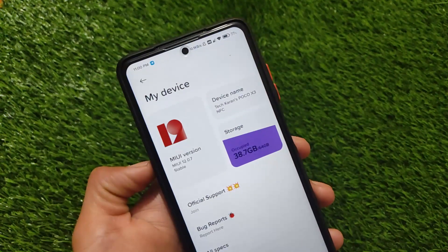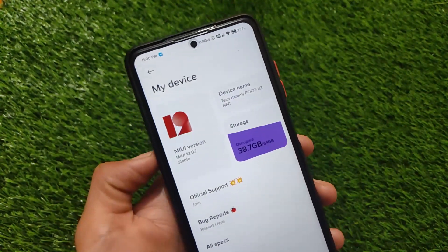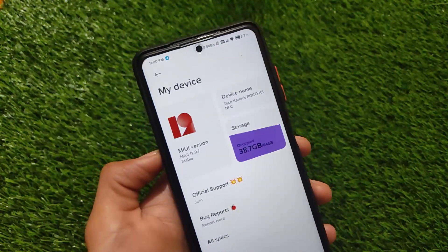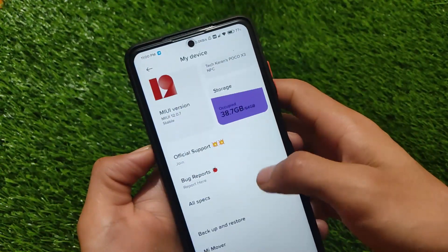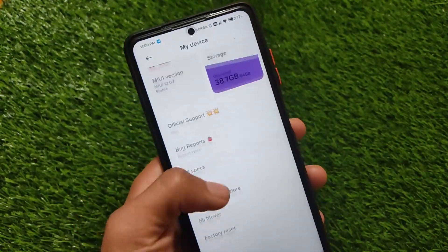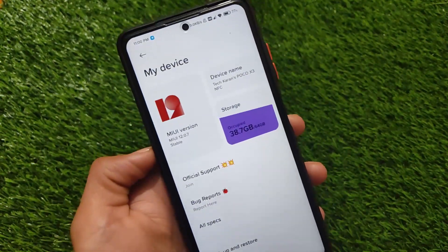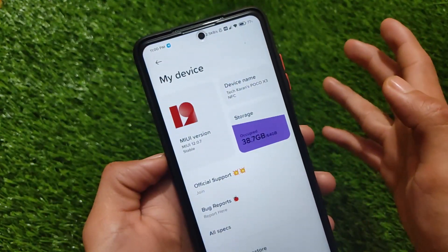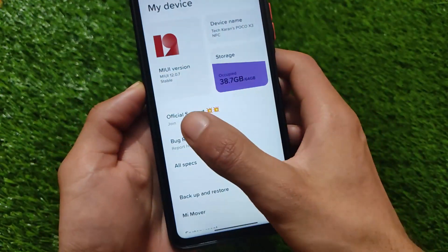This is the Razor Edition MIUI 12.0.7 stable version, based on Xiaomi EU stable, now officially available for POCO X3 users. These are unified builds that can be installed on both the POCO X3 and POCO X3 NFC.